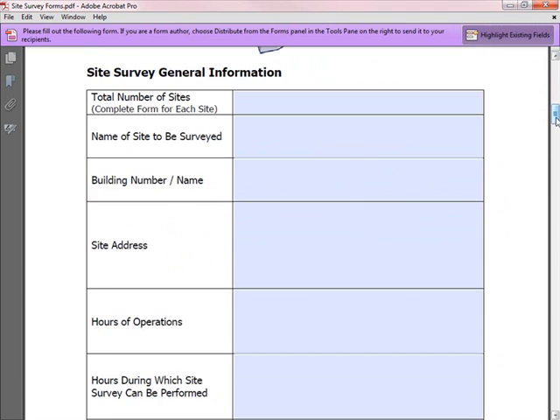The form captures general site information including building names, floor names, and the specific address of the survey location, which may differ from the customer's billing address. Hours of operation is also important — you really want to do the site survey during normal business hours to get an accurate representation, though sometimes the customer may require you to do it at a different time, such as when a manufacturing environment is too dangerous during working hours.